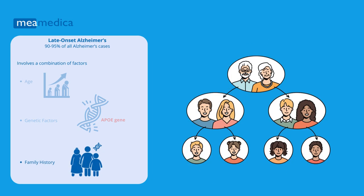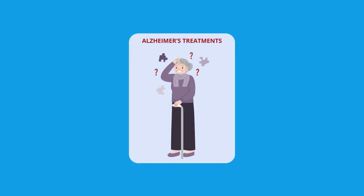A family history of Alzheimer's is not a prerequisite for an individual to be susceptible to the disease. However, having a parent or sibling — a first-degree relative — with Alzheimer's increases the risk of developing the disease independently of well-known genetic factors.